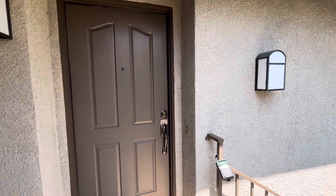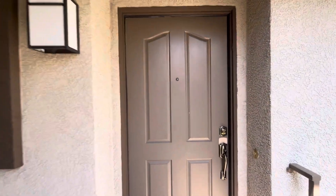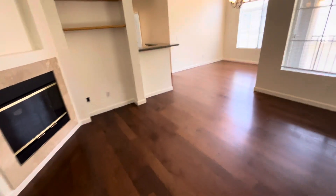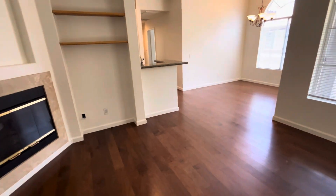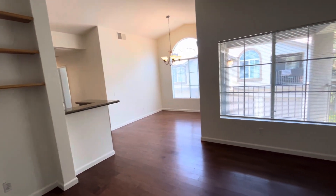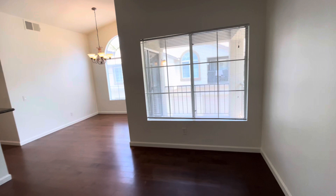Hello everyone, this is Collette with Trudor Property Management. Today we are at 349 Chapmont Circle in Foothill Ranch, California. It is a two-bedroom, two-bathroom condo. It is an upstairs unit as well as a corner unit.